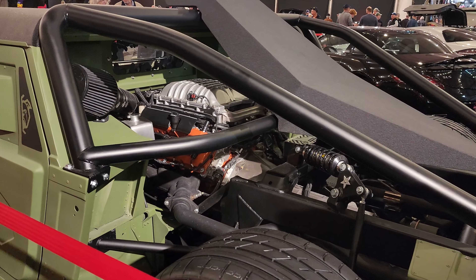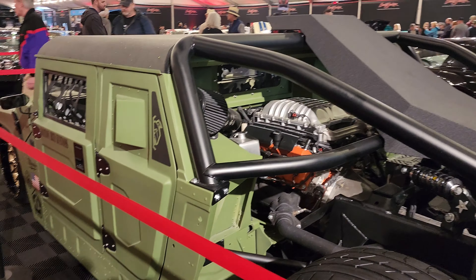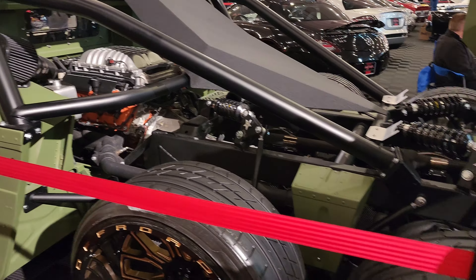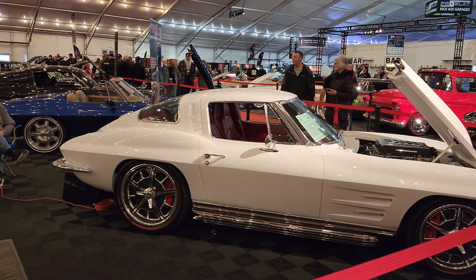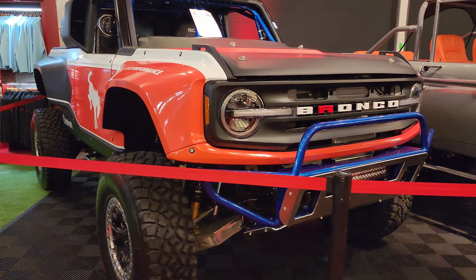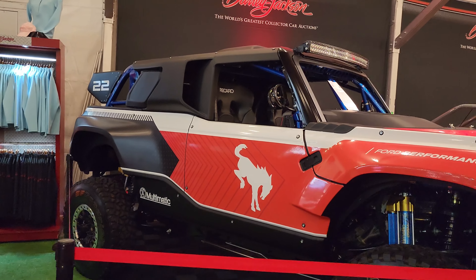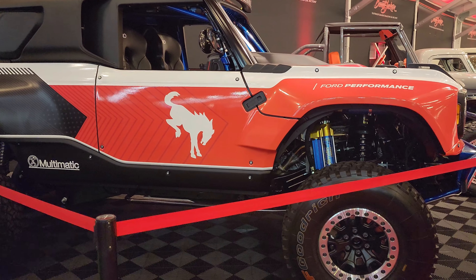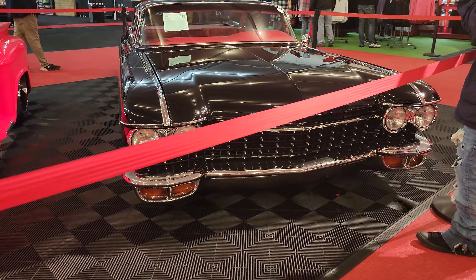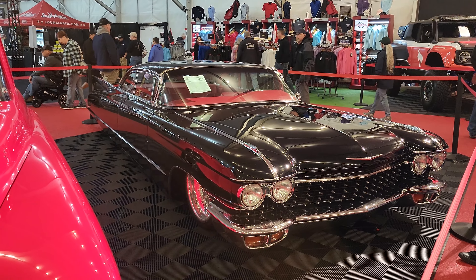Yeah, it is mid-engine. Just the creativity going into this thing — it's not everybody's cup of tea, but still very creative. Check that out — Bronco R Desert Racer. And check out this Cadillac Coupe DeVille Custom. That thing is huge.